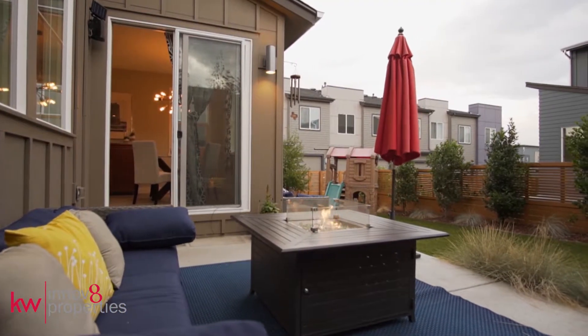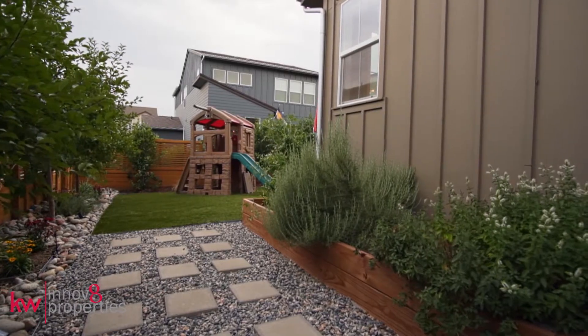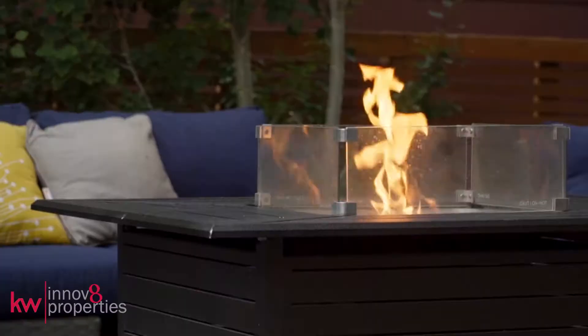Relax on the backyard patio under the aspens or spend some time gathering herbs in the garden. The professional landscaping is already complete.